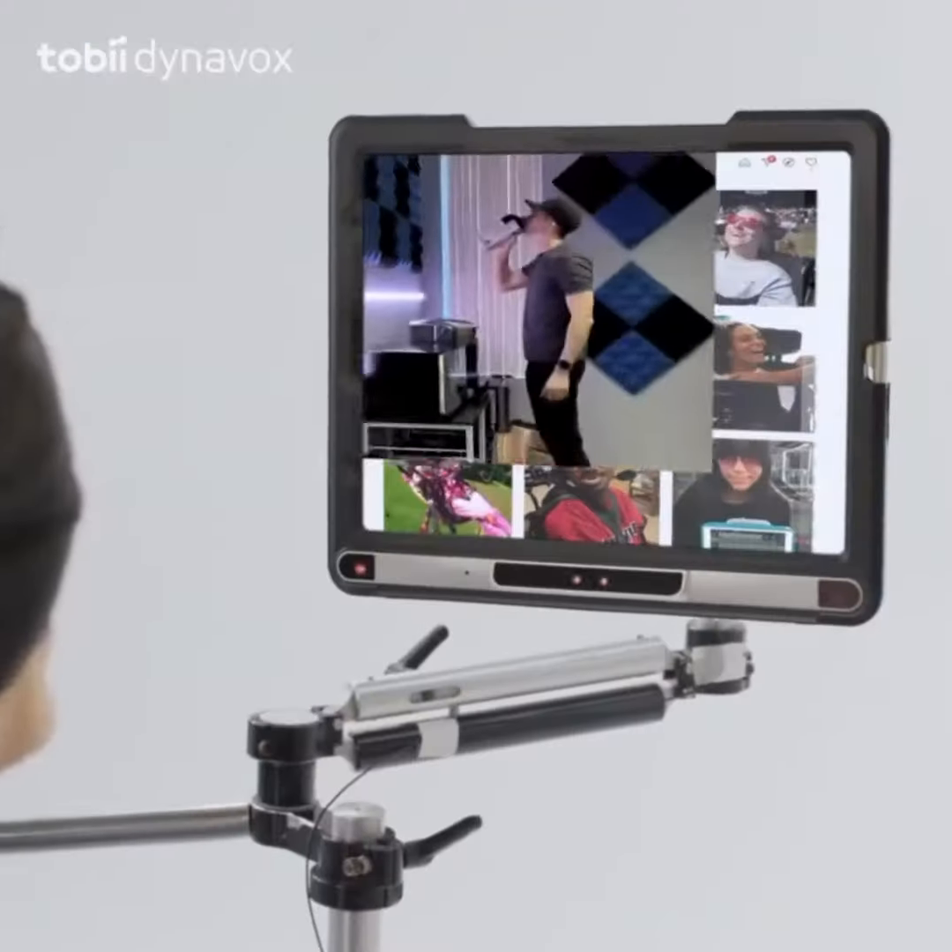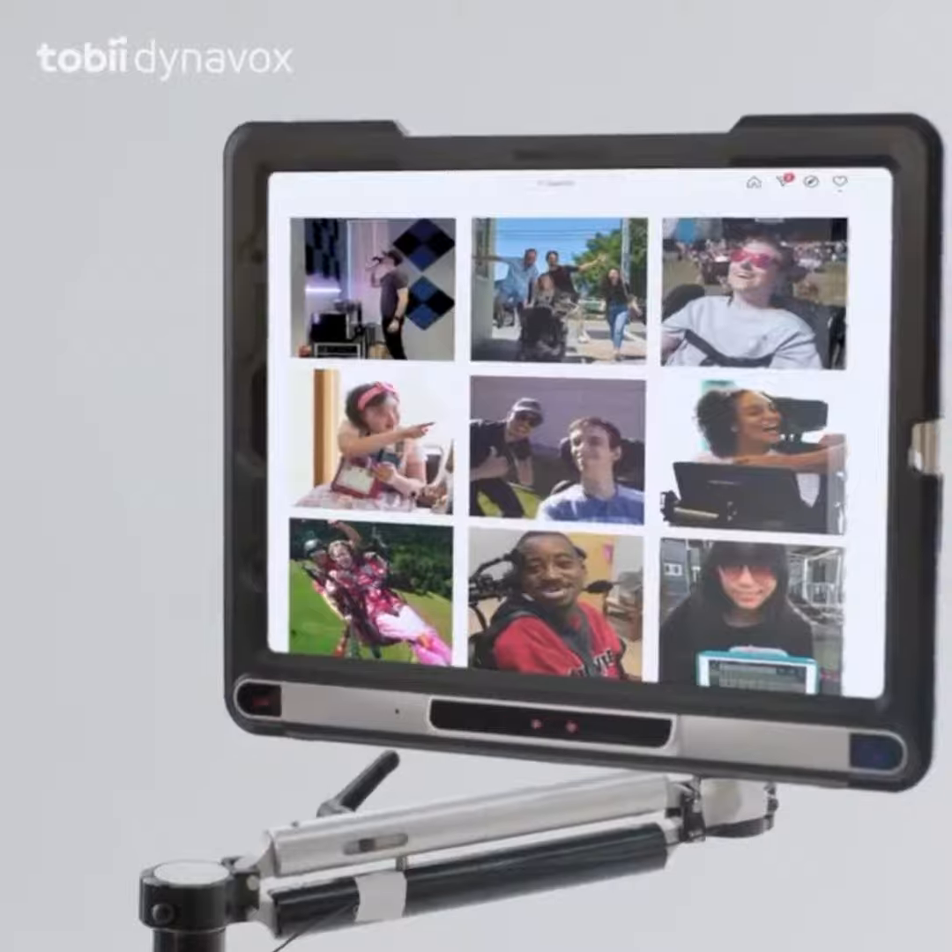Did you just take a picture of me? You posted that?